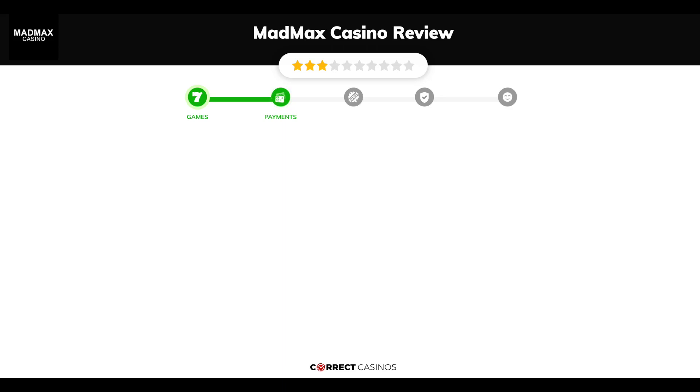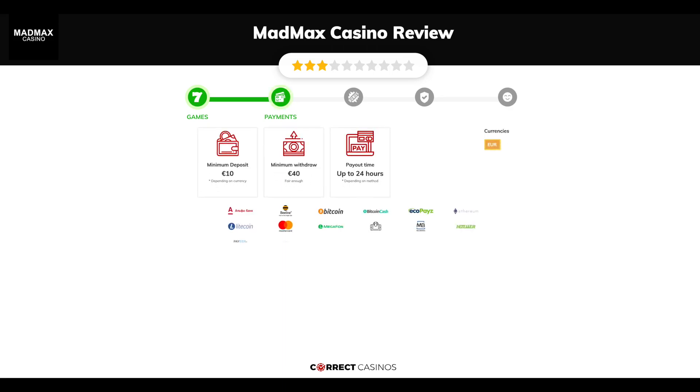Chapter 2, Payments. The minimum deposit amount at Mad Max Casino is just 10 euros and the minimum cash out amount is 40 euros, which might vary depending on your currency. The usual cash out time is up to 24 hours but this is also depending on the selected withdrawal method. You can deposit or withdraw with AlphaClick, Beeline, Bitcoin, Bitcoin Cash, EchoPayZ, and others.